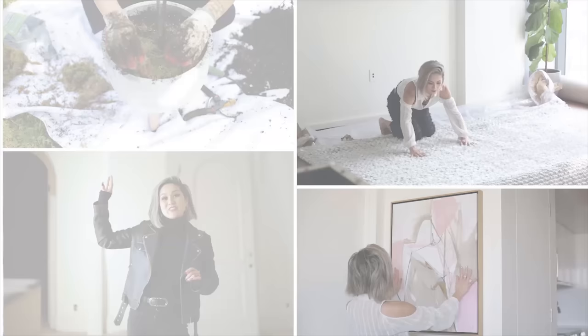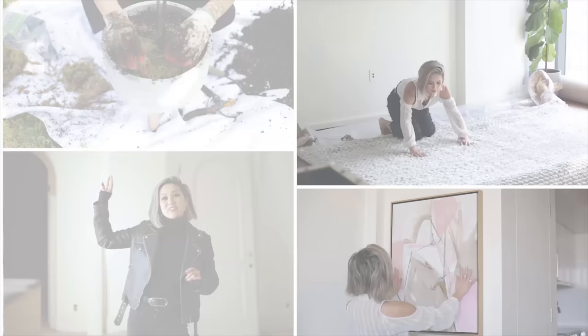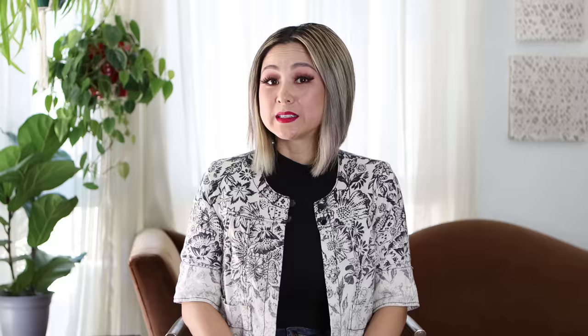If you have ever wondered what color palettes are the best to fit your style, this video is for you. This video will be broken down into three parts. The first is the psychology of color and interior design. Next, I'll be showing you how to use a color wheel to create a color palette for your space. And finally, we'll be diving into my top designer tips to help you create color schemes for your space.